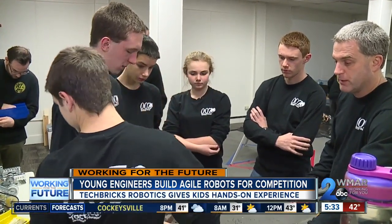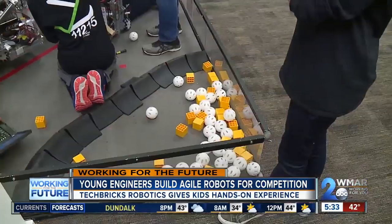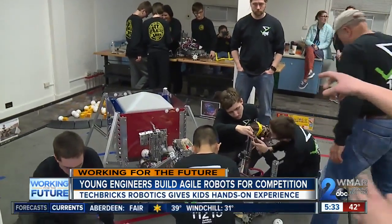These three teams of 7th through 12th graders meet every week for Techbrick Robotics Club. Completely run by volunteers, they teach the kids the basics to create robots for competition. You have to pick up as many of these as you can and put them into the right sections on the lander.